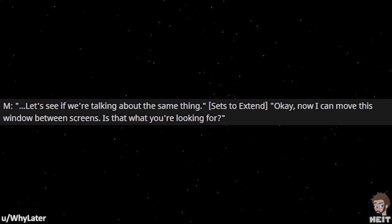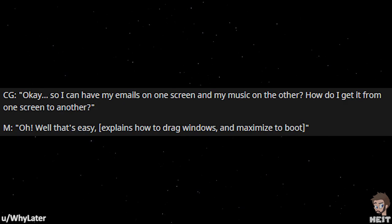Let me see if we're talking about the same thing. Sets to extend. Okay, now I can move this window between screens. Is that what you're looking for? So I can have my emails on one screen and my music on the other? How do I get it from one screen to the other?